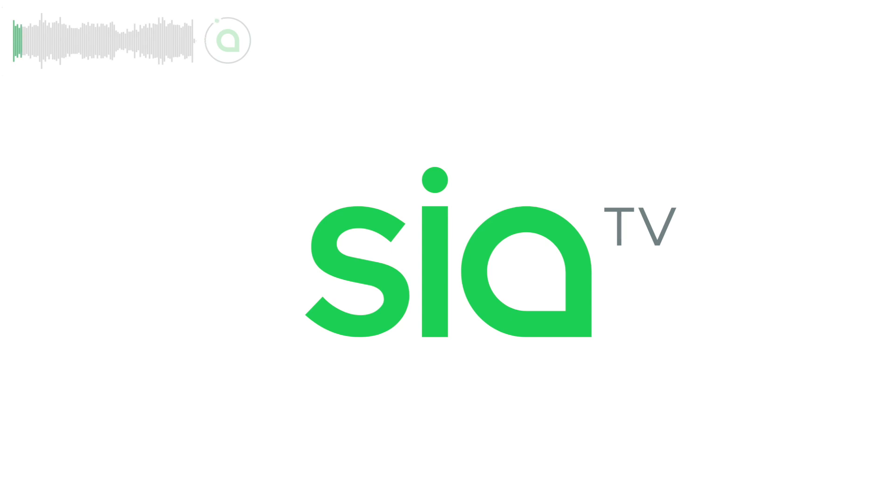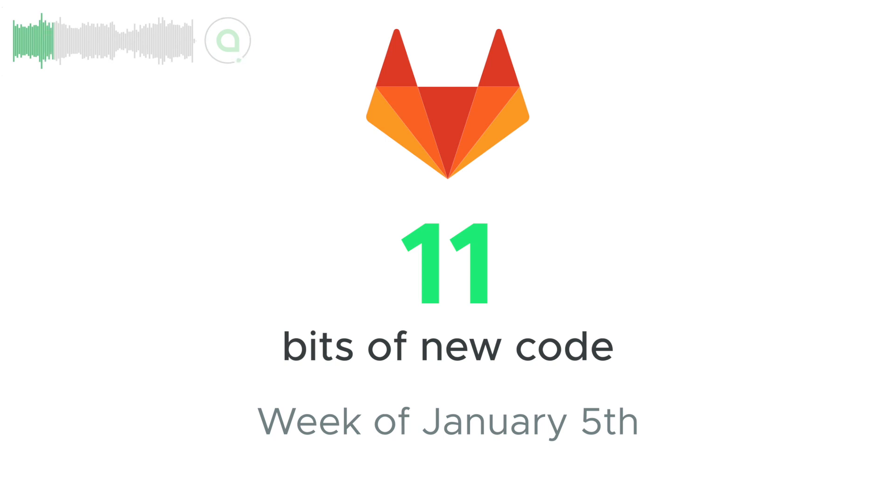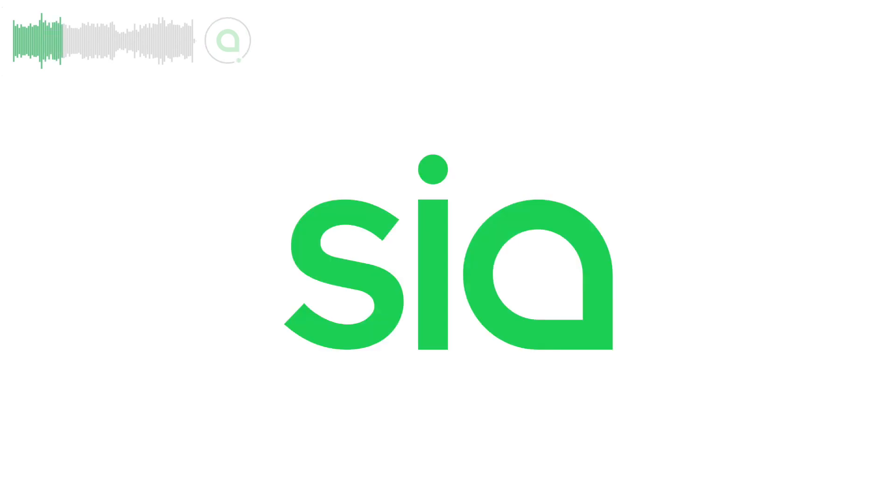Welcome back to Saia and your update for the week of January 5th! Dev updates are drawn from Saia's public GitLab. 11 new pieces of code were merged into Saia this week with contributions from the Saia core team and NDAWE 35.